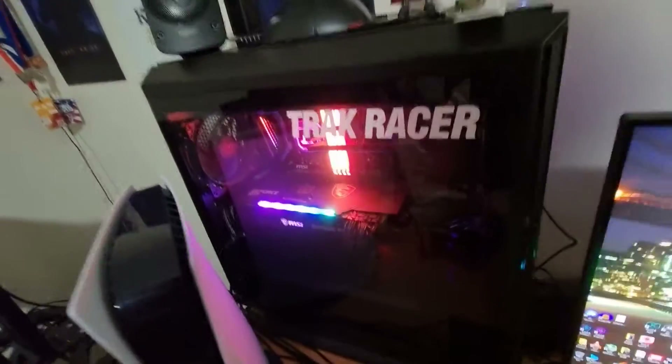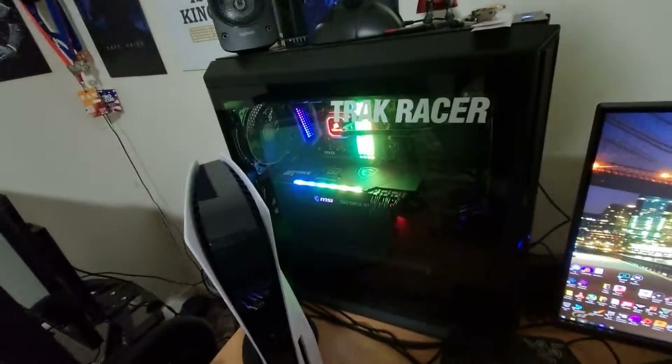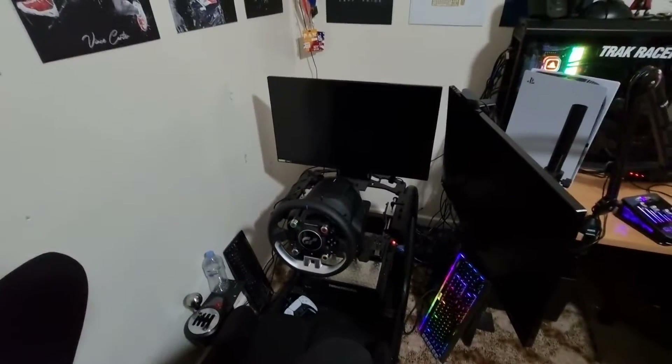We got an RTX 3080 in there for the encoding and obviously running the games. PS5 is primarily for the new Gran Turismo rig we've got.